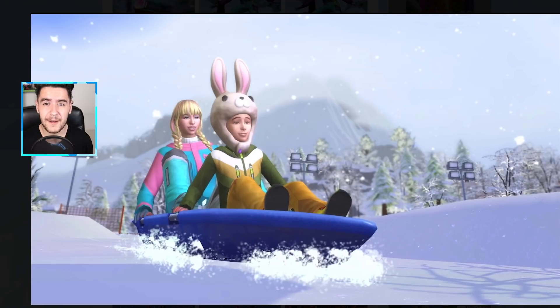We also get sledding, and I've seen that you are able to sled with your toddlers as well — finally some proper family gameplay for all ages. I'm looking at you, The Sims 4 Discover University bicycle feature that was only exclusive to teens and up.